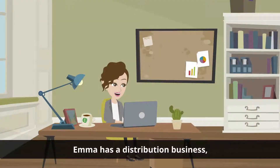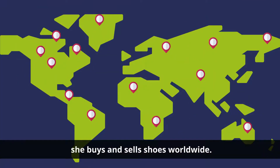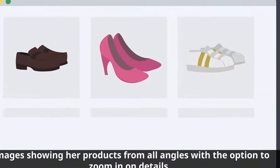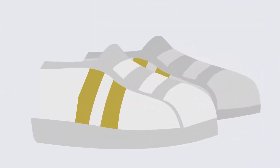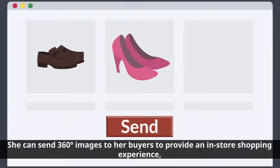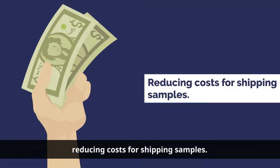Emma has a distribution business. She buys and sells shoes worldwide. Images showing her products from all angles with the option to zoom in on details help her to inspect pre-production samples. She can send 360 degree images to her buyers to provide an in-store shopping experience, reducing costs for shipping samples.